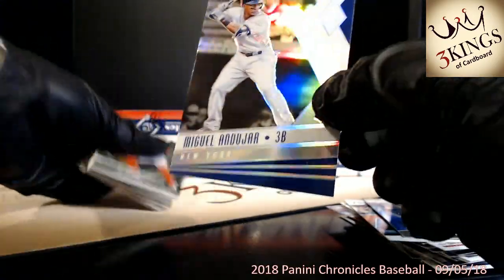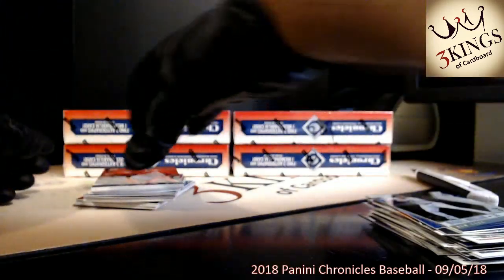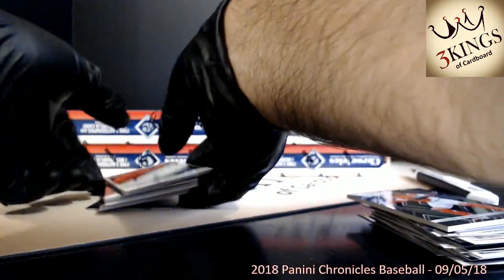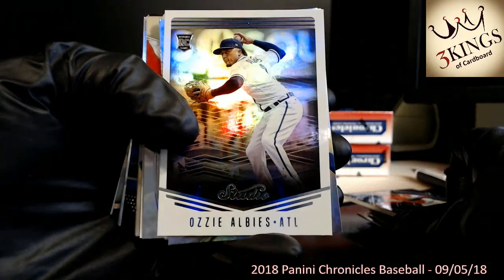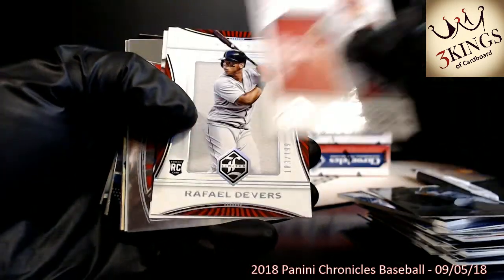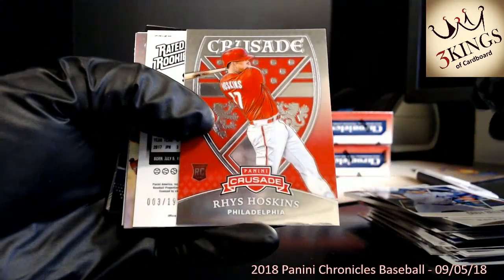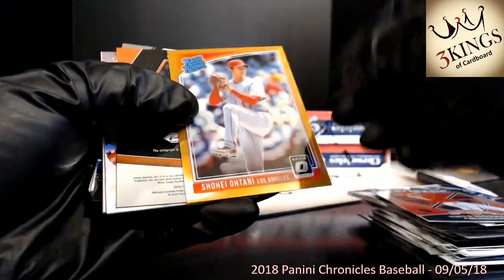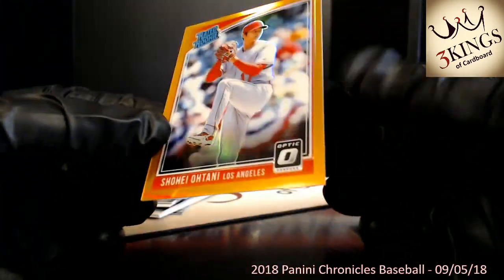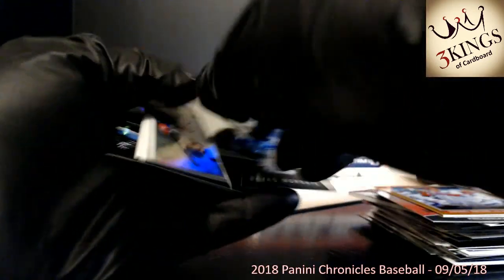We've got Miguel Andujar — not numbered but he was backwards. On top we've got a Yachty Spectra base. Got a Raphael Devers numbered to 199 limited. This Ohtani is turned backwards but not an auto — nice one nonetheless. That one is numbered 3 of 199. That looks similar to our Gleyber auto color but it was not numbered. We have a Reyes Moranta to the Giants.